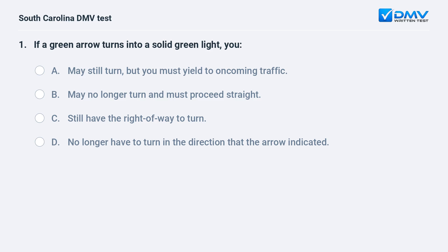If a green arrow turns into a solid green light, you: a. may still turn, but you must yield to oncoming traffic. b. may no longer turn and must proceed straight. c. still have the right of way to turn. d. no longer have to turn in the direction that the arrow indicated.